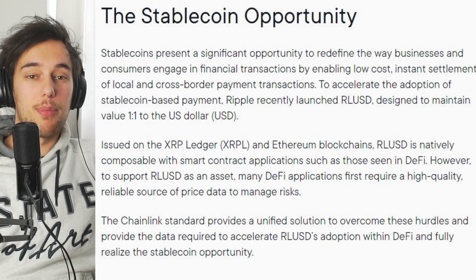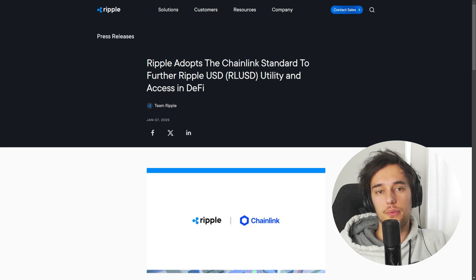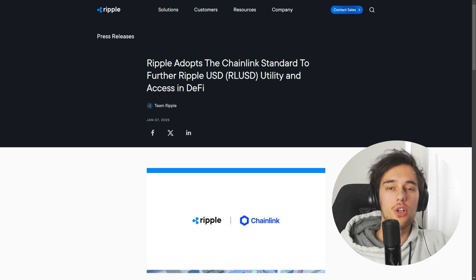Talking about stablecoins and going back to the partnership with Chainlink, let's talk about Ripple's own new stablecoin, RippleUSD. RippleUSD operates on both the XRP Ledger and Ethereum blockchains, which means it's natively compatible with smart contract applications, particularly in the realm of decentralized finance. However, for RippleUSD to be effectively integrated into DeFi applications, it needs high-quality reliable pricing data to manage the inherent risks of price volatility and manipulation. For that, Ripple has adopted the Chainlink standard for their verifiable pricing data, which is crucial for the stablecoin's functionality in DeFi. Chainlink's price feeds are now live on Ethereum, providing RippleUSD with a secure and dependable source of pricing data.